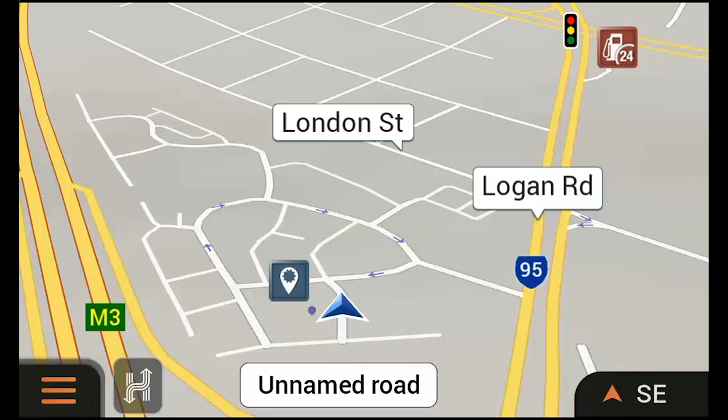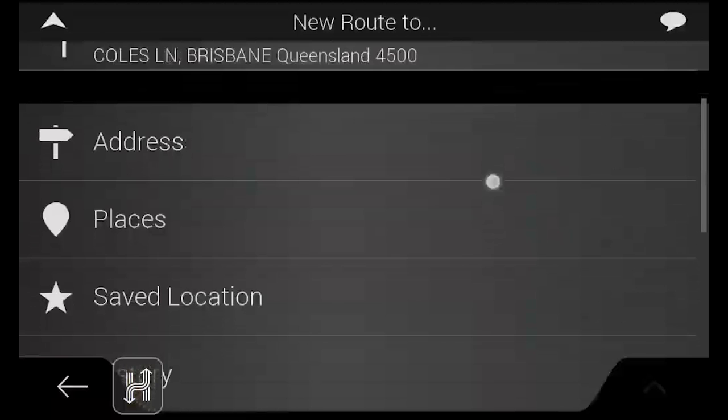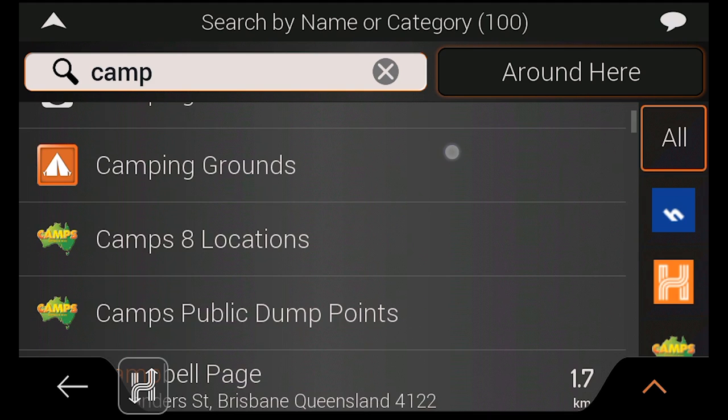So let's talk about Drive Mode. In Drive Mode, places around you will appear on the map, however you can search for specific points by tapping the Menu button, selecting New Route then tapping Places. From this page you can search for places by keyword using the search bar, as well as filter the places you want to see.